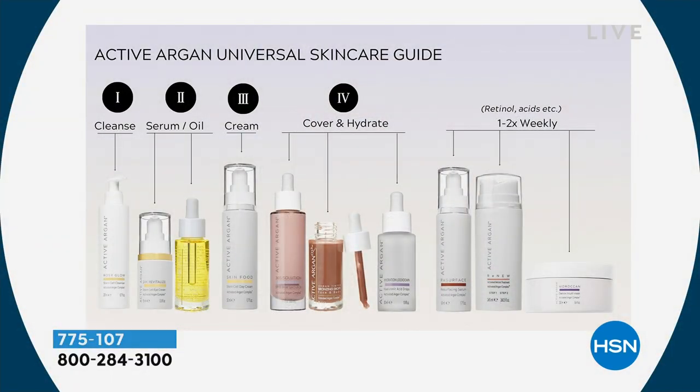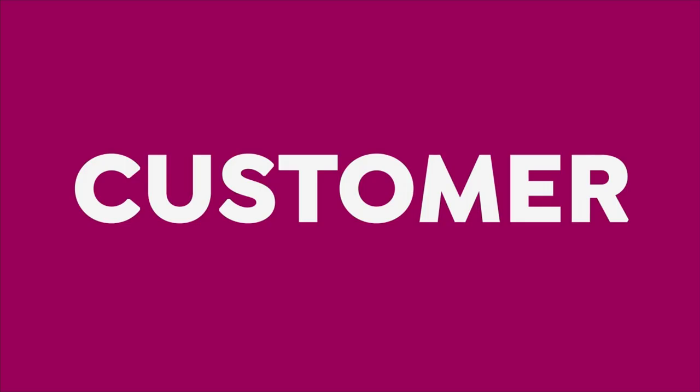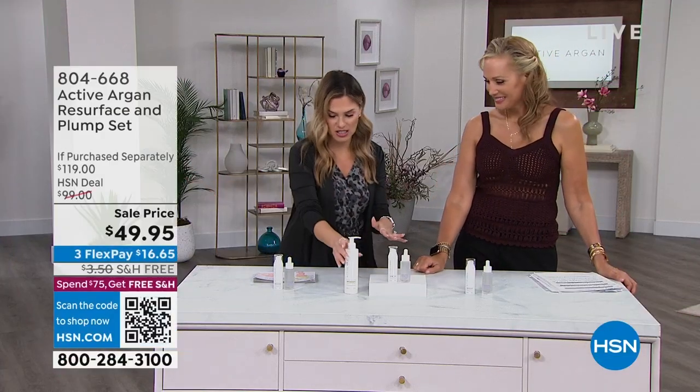Stay there in the ordering process. I want to quickly show you there is a full range of Active Argon products on HSN.com, including a nice chart to help guide you through step-by-step what you can do for your skin. You'll meet a lot of these products this hour, but that guide is there to help hold your hand because sometimes it can be a little bit overwhelming.